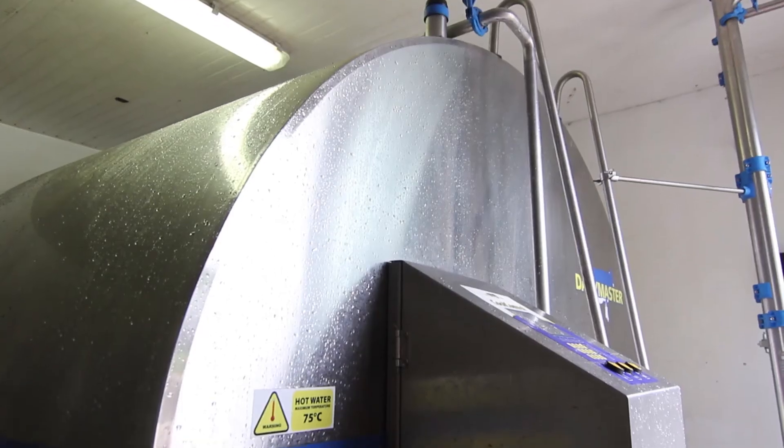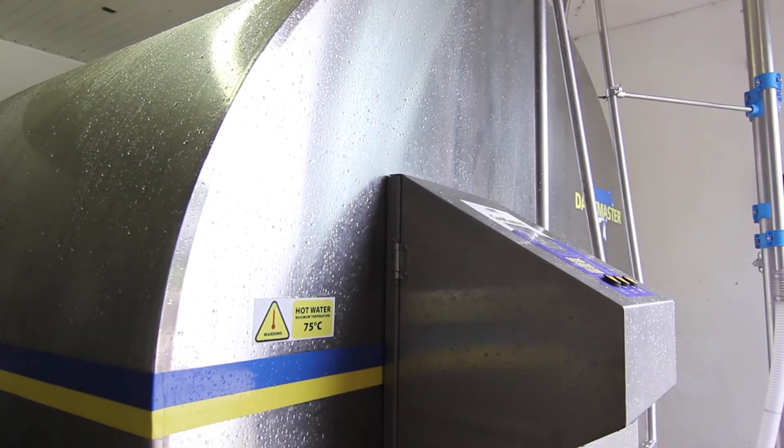My older tank was obviously insufficient — it was going all day long. But this new one, my electricity is definitely halved. It's fantastic comparing to the older tank.